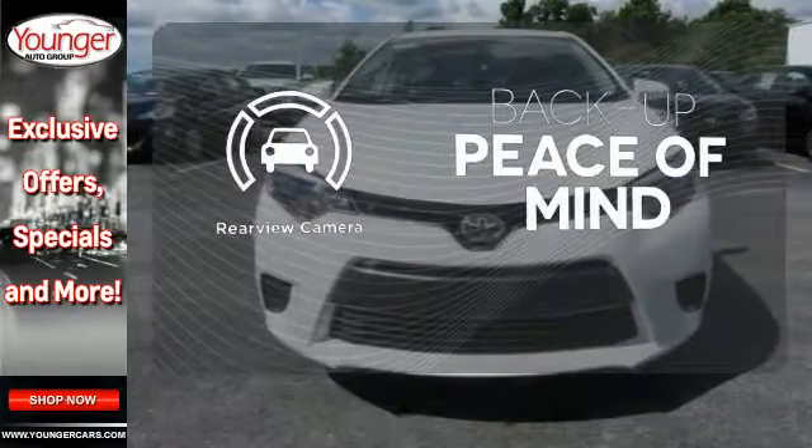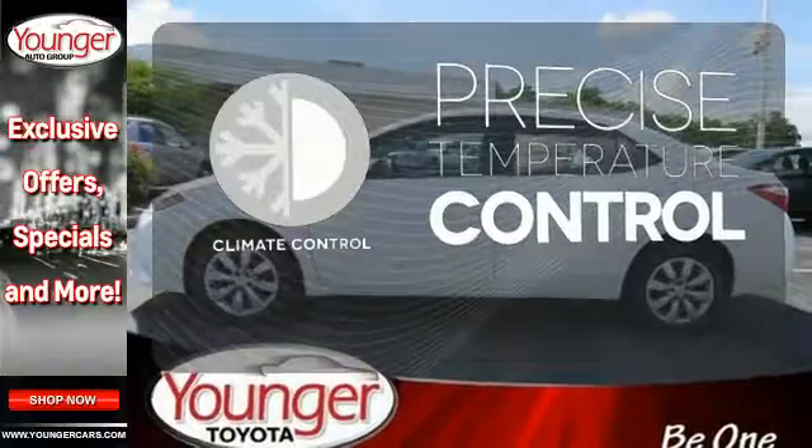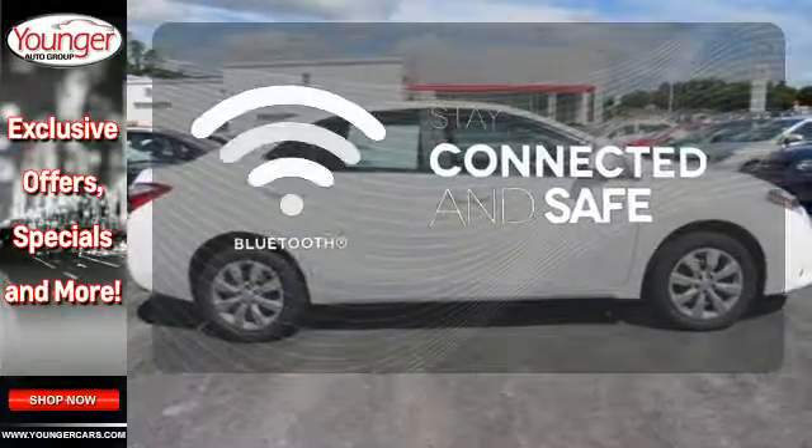Hindsight is 20-20 with a backup camera. Select the perfect temperature with climate control. Bluetooth wireless technology keeps you in command and in touch.